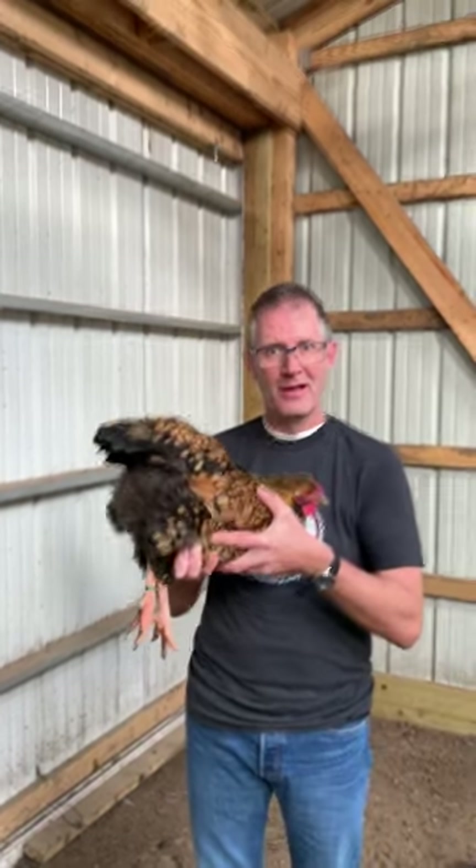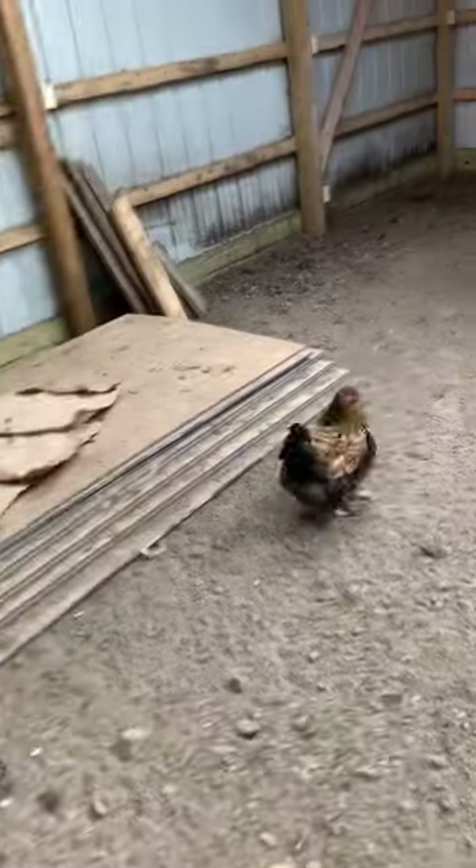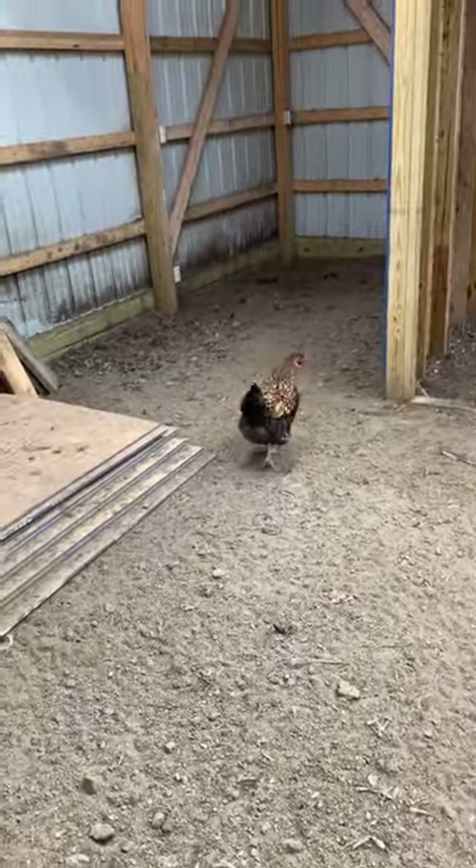So there you go. I'll put her on the ground and let you see her as she walks away. Thanks for watching this video. She ran away a little more than that male did.